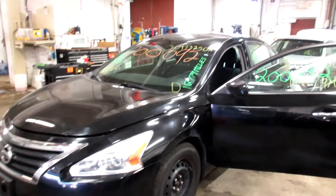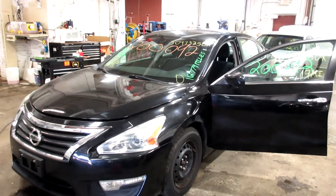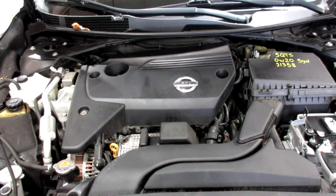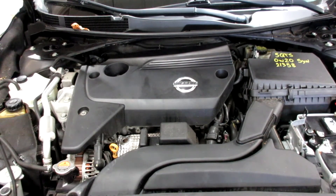So if you need any parts for this vehicle or any other, you can visit us at Tom's Foreign Auto. Now starting stock number 200092, we have a little bit of close-ups.